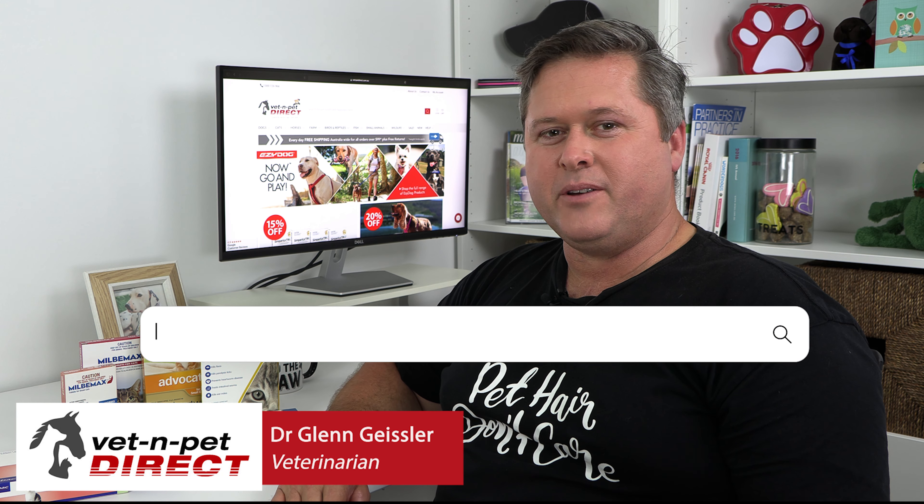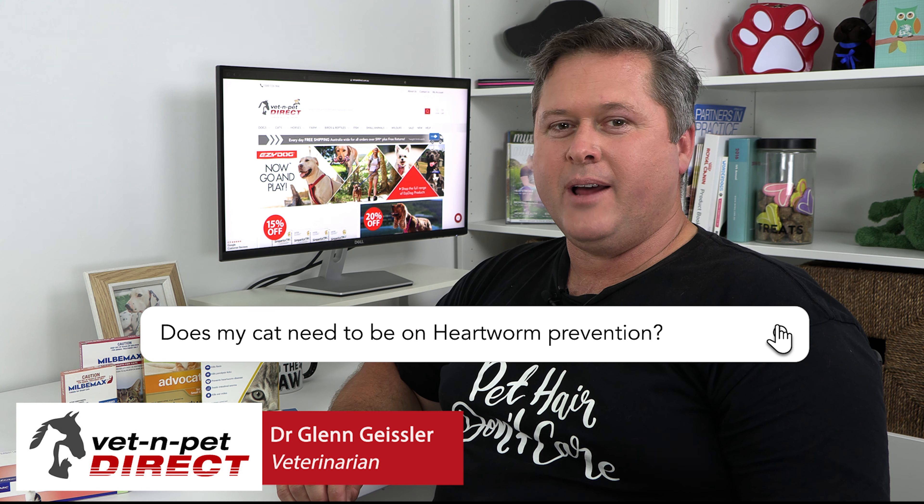Hello, I'm Dr. Glenn, resident vet for Vet and Pet Direct. Does my cat need to be on heartworm prevention?